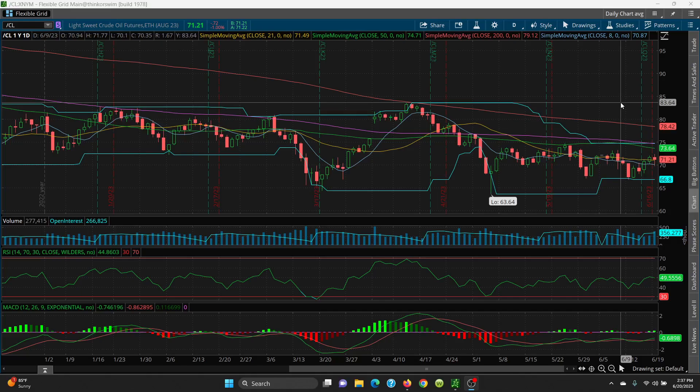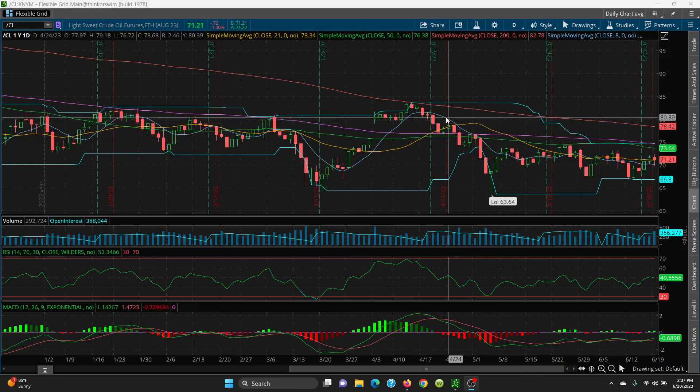On this chart, we want to look at key support levels. The 21 SMA is sitting at 71.06, and then the 8 SMA is sitting at 70.03 — those are your very key support levels. Then we look at today's low, which was 69.76. If that's lost, we look further.